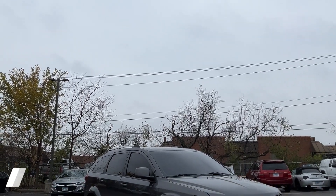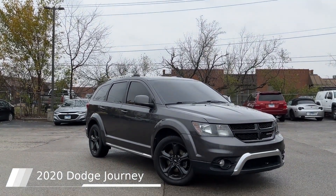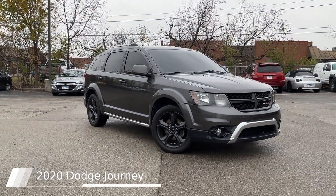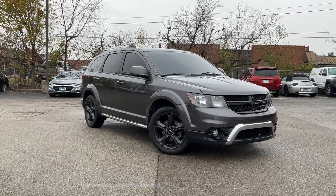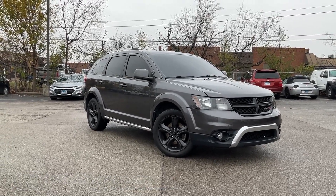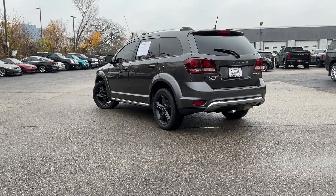This 2020 Dodge Journey comes equipped with sunroof, backup camera, heated leather seats, parking sensors, Bluetooth, third-row seating, power moonroof, leather seats with sport mesh inserts, and seven-passenger seating.